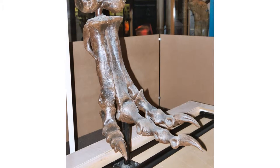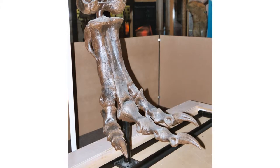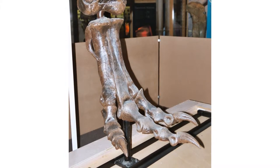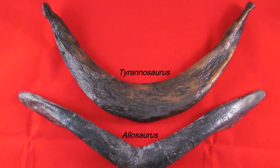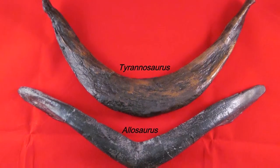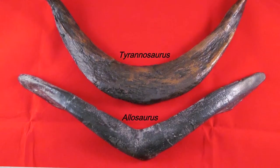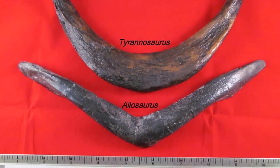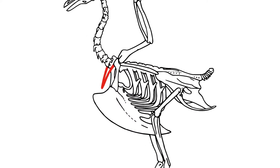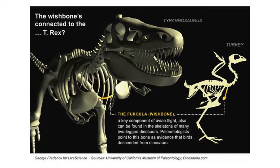Early in theropod evolution, the feet were stabilized and lengthened, reducing the outer toes and supporting all the weight of the body on three toes of each foot. Also during this early phase, the furcula was developed — a small boomerang-shaped bone that ties the two sides of the shoulder girdle together. These characteristics separate the slightly more advanced neotheropods from their less differentiated ancestors, like Herrerasaurus. The furcula was associated with birds and not really well known in dinosaurs initially, but now we know that most theropod dinosaurs had furculae.